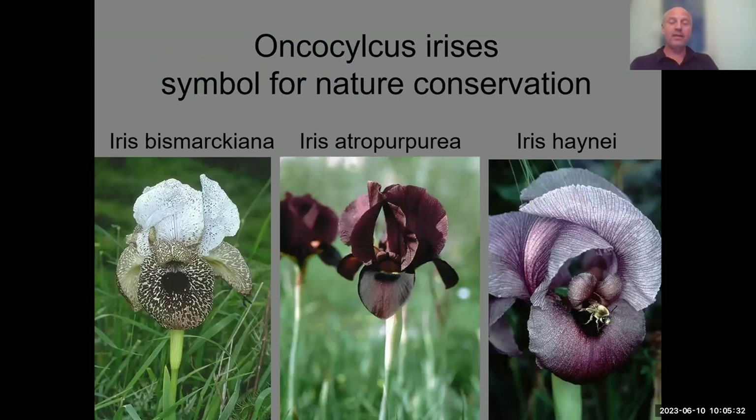The most interesting and striking irises — and flowers in general — in our region are the Oncocyclus irises. We have about eight or nine species depending on who you ask. There is a large research group working on them at Tel Aviv University, led by Dr. Yuval Sapir, who has been doing research on them for decades.